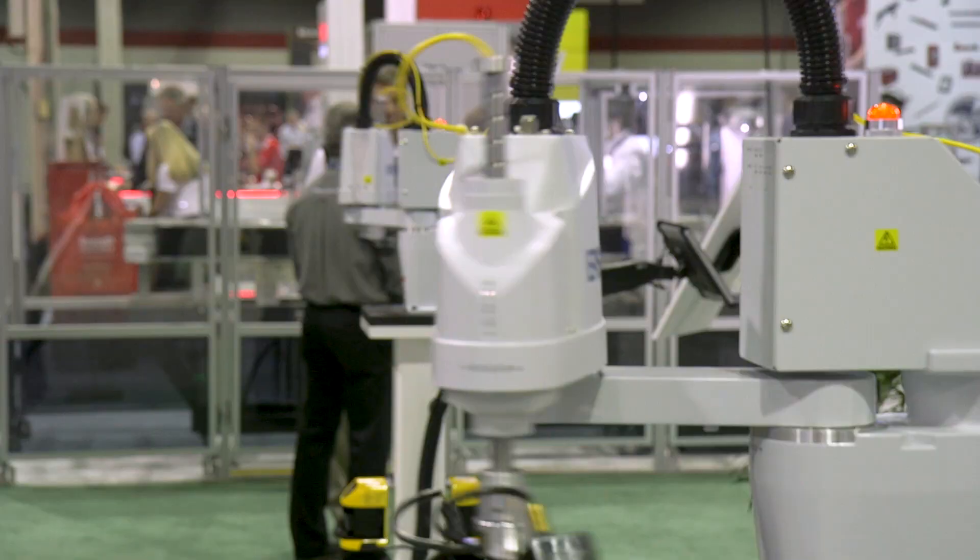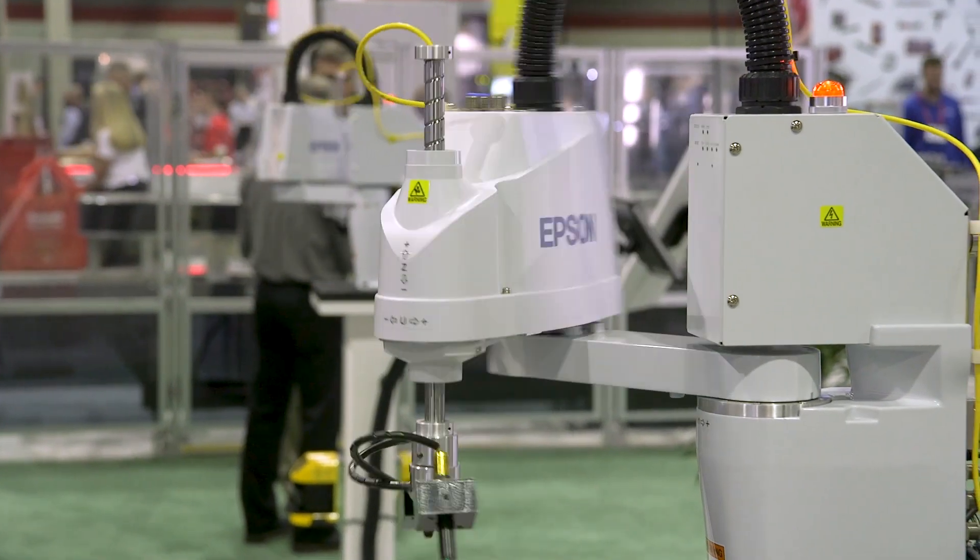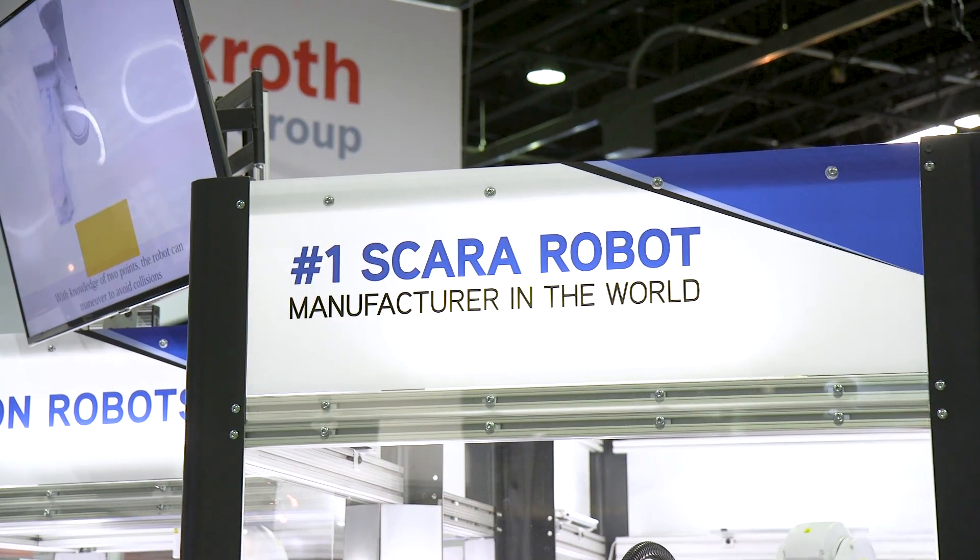Hi, I'm Rick Brookshire, Group Product Manager at Epson Robots. Epson Robots makes a wide variety of different robot types from 6-axis, Scara, and also Cartesians. We have over 300 models of Scara robots. In fact, we're the number one Scara manufacturer in the world.